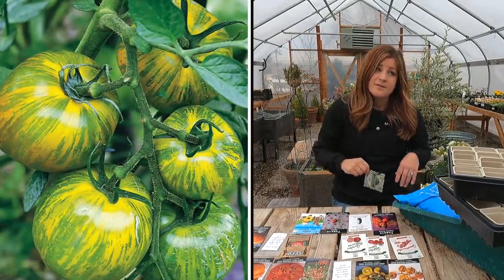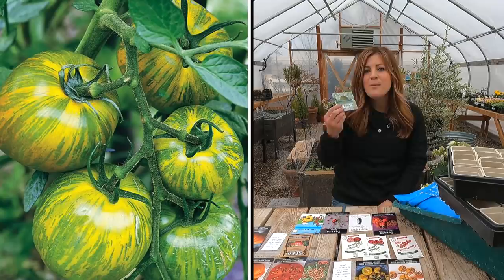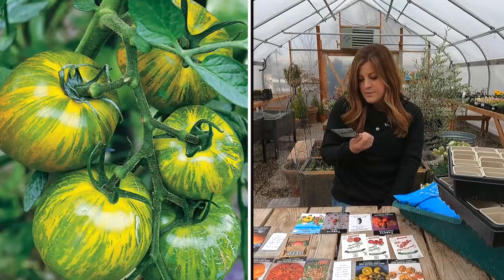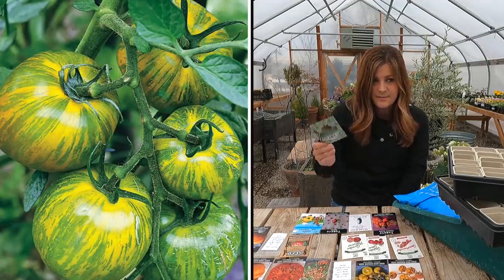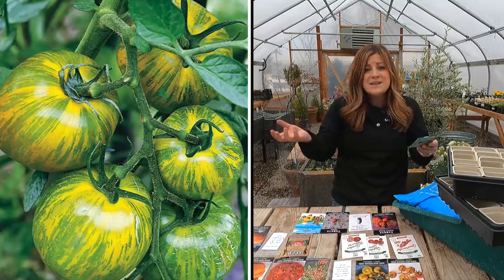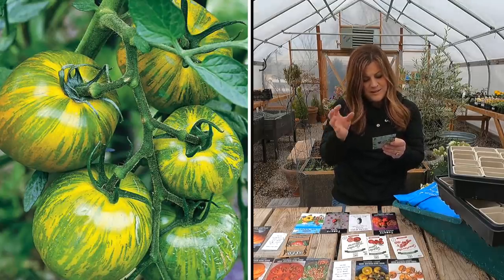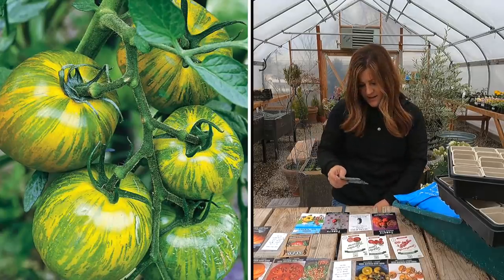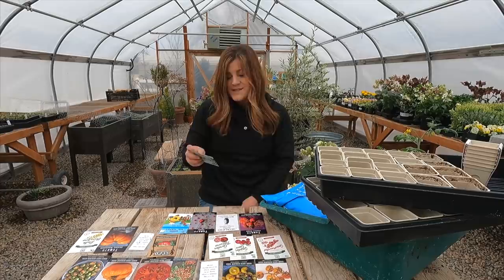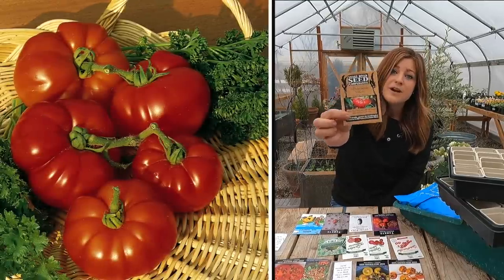Then we have green zebra, an heirloom type. I've grown these from plant for the last three years or so and every year they have not produced very well — I get very few fruit and they don't seem to ripen in time. I thought maybe I'm doing something wrong, so I'm going to try one more time from seed to see if there's any difference. They're such a neat green tomato, dark green with a little chartreuse and a bit of golden toward the top — very pretty in a tomato salad mixed with red and purple varieties like black beauty for a mix of color.